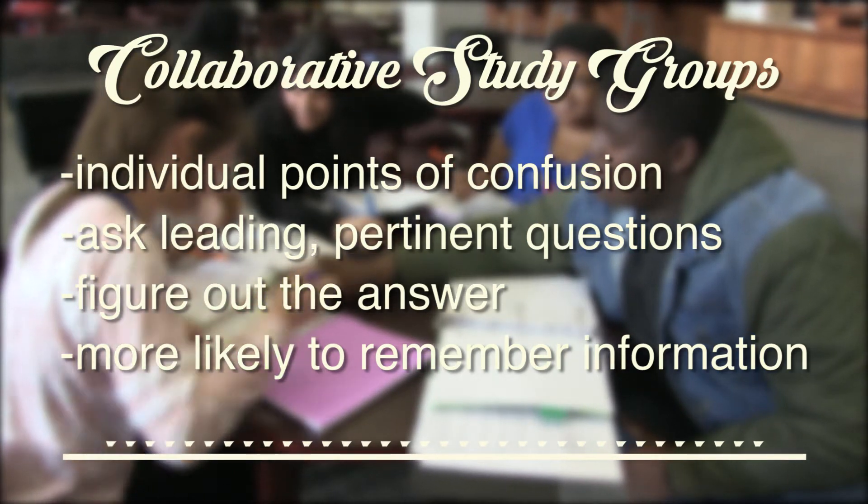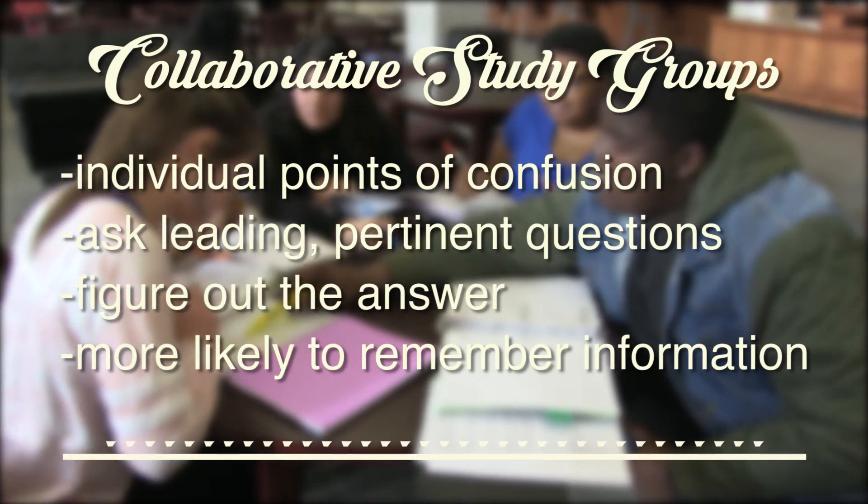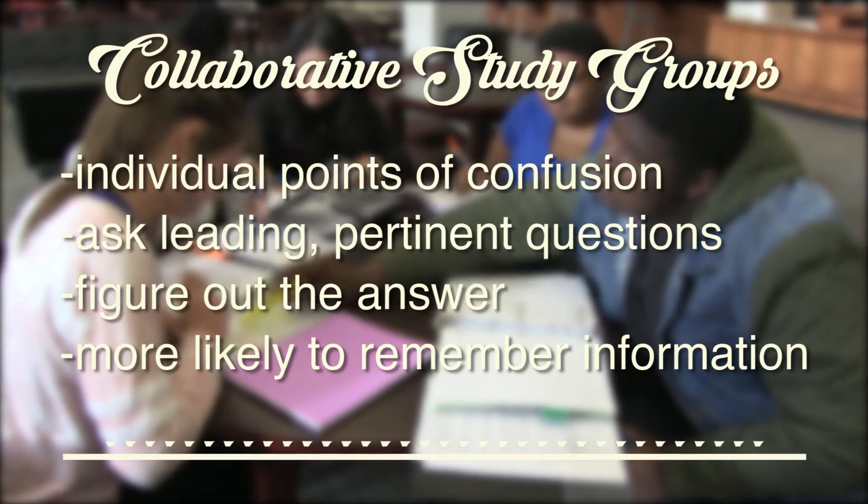This helps you figure out the answer rather than just being given one, which means you are more likely to remember the information. The next time you study for a test, instead of trying to figure out everything on your own, try using a collaborative study group.